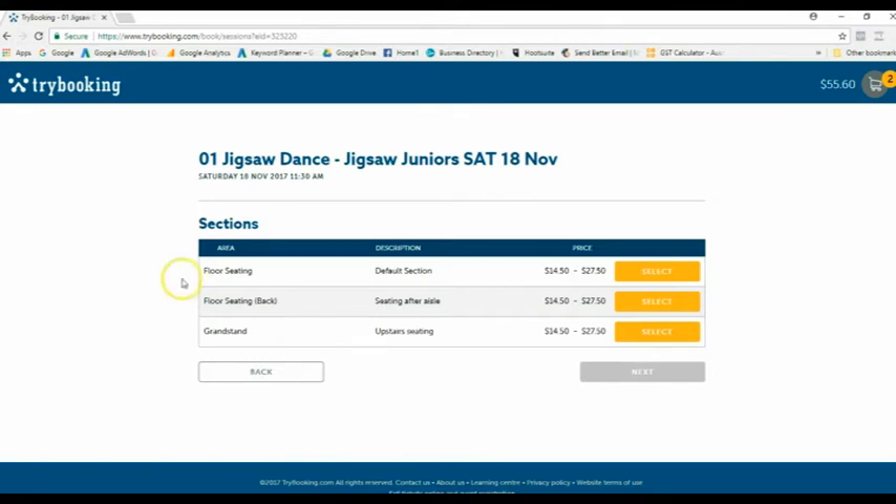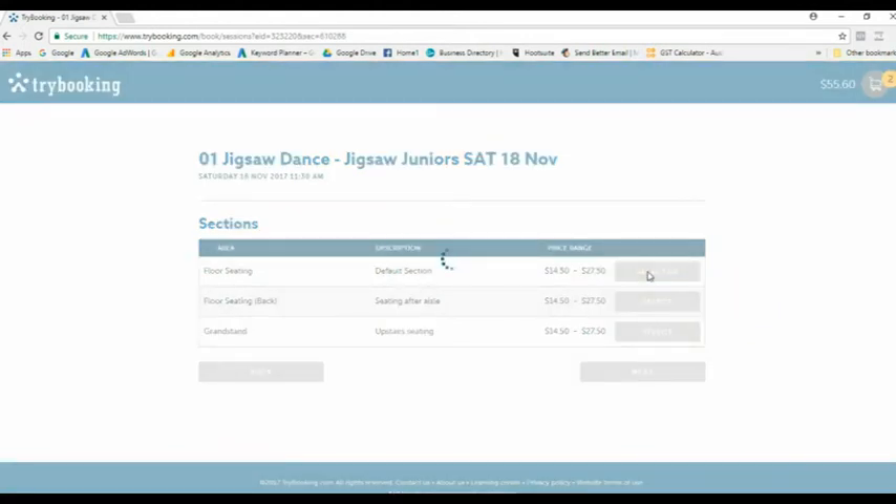We have three options available on the Saturday and two on the Sunday. There's floor seating at the front, which is at stage level on the ground, and floor seating at the back, which is also ground level but set further back. Your other option is the grandstand, which is set above the stage — sitting up there you're looking over the audience and down onto the stage.